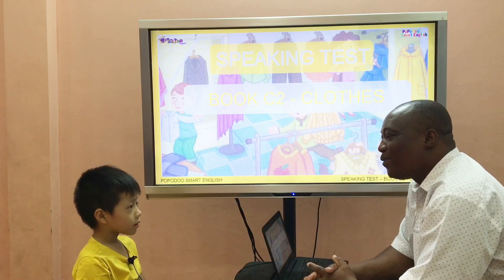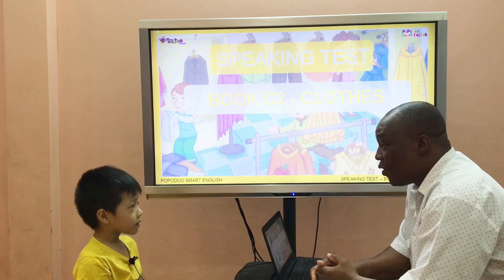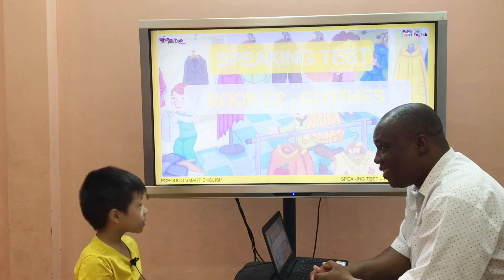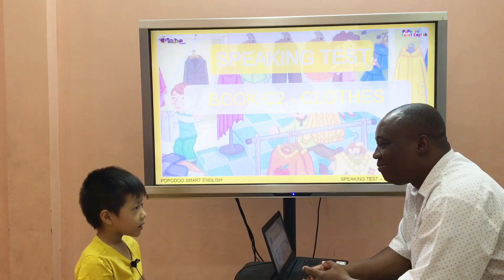Oh, beautiful. How are you today, Free Fire? How are you today? Are you awake? No. Are you sleeping? No. How are you today? I'm happy.